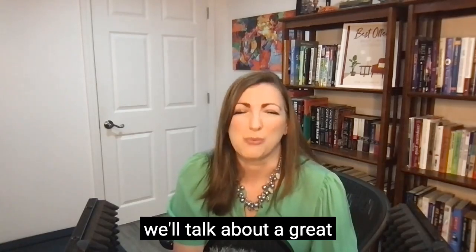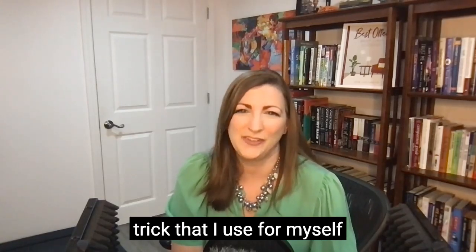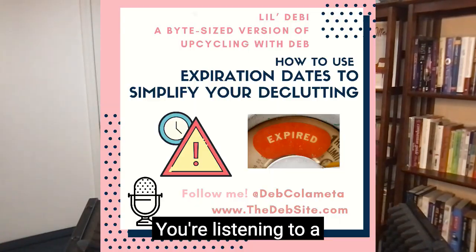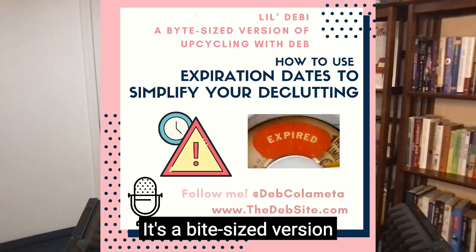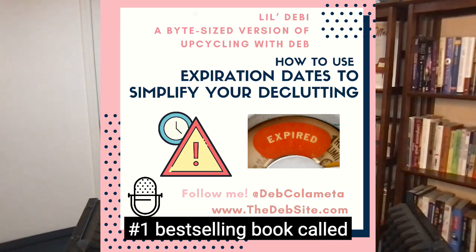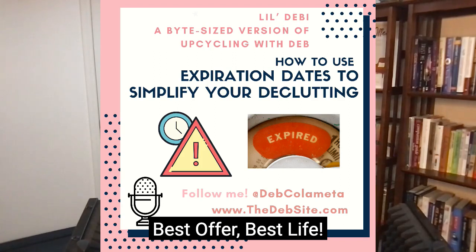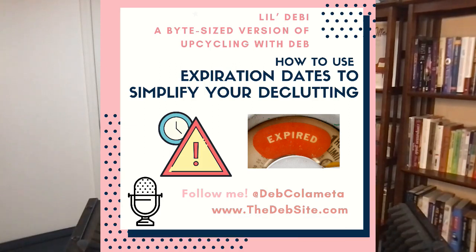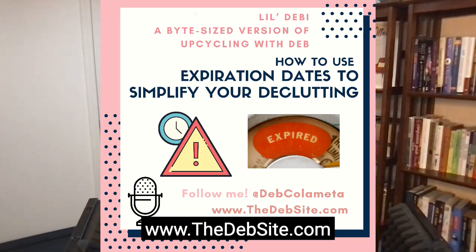On this episode, we'll talk about a great trick that I use for myself when I need a little extra nudging getting rid of something. You're listening to A Little Debbie — it's a bite-sized version of the longer podcast, Upcycling with Deb. I'm your host, Deb Colometta. I wrote a number one best-selling book called Best Offer, Best Life. You can get in touch with me and find out more about the classes I offer, webinars, or debonars at www.thedebsite.com.